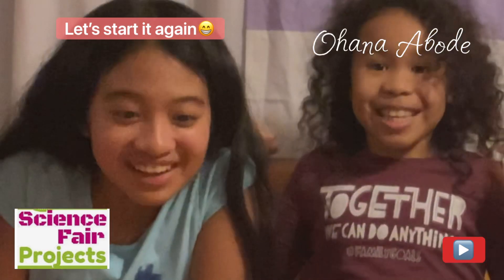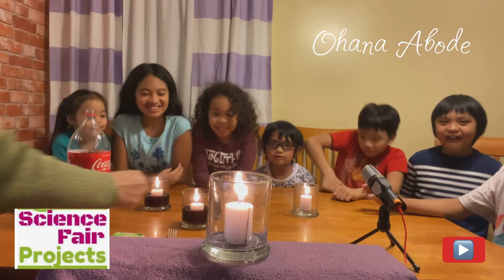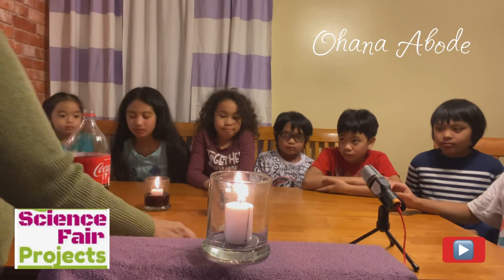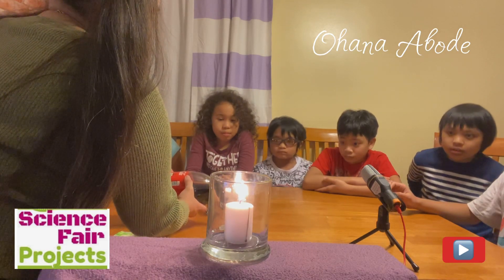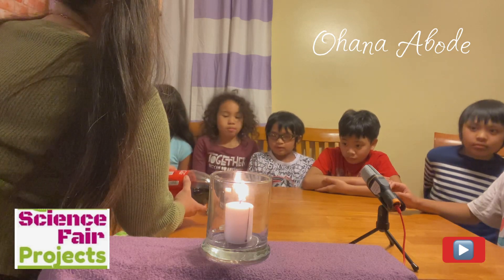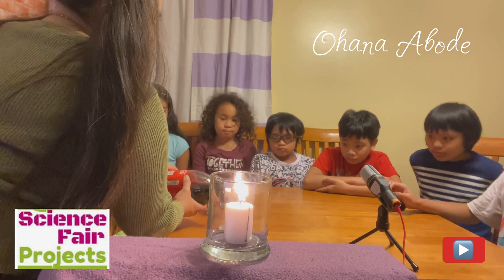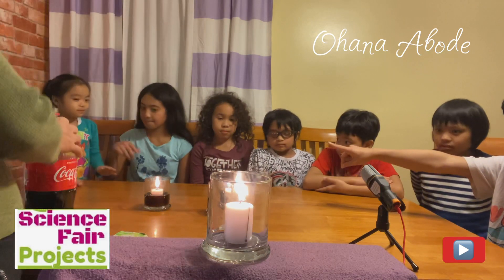What are the odds of that? Wait, why are we doing this on a wooden table? That's a bad idea. Yeah, I'm thinking about that too. Okay, let's check that out and move it.